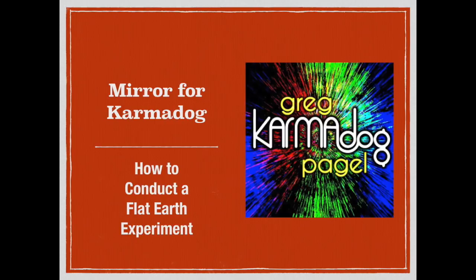What I like about this clip is that he's going to show us how to conduct a good investigation as we attempt to answer the question: is Lake Michigan flat?